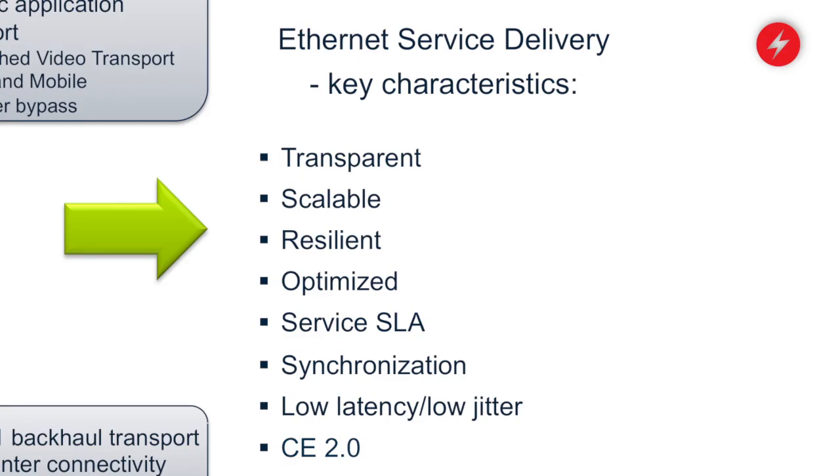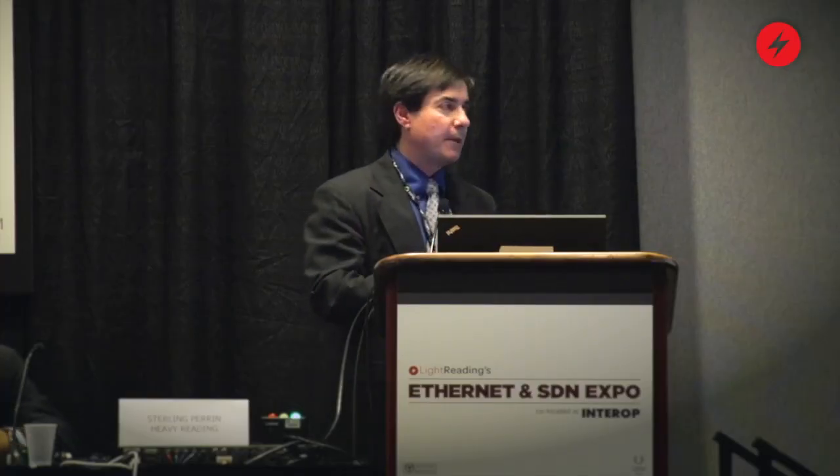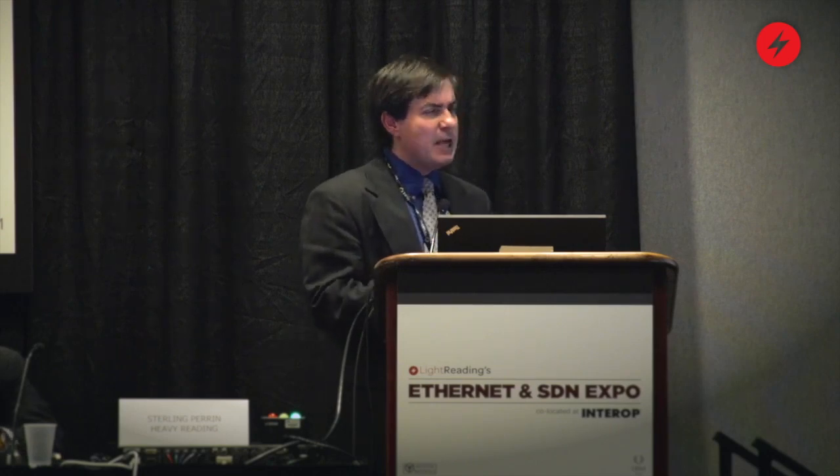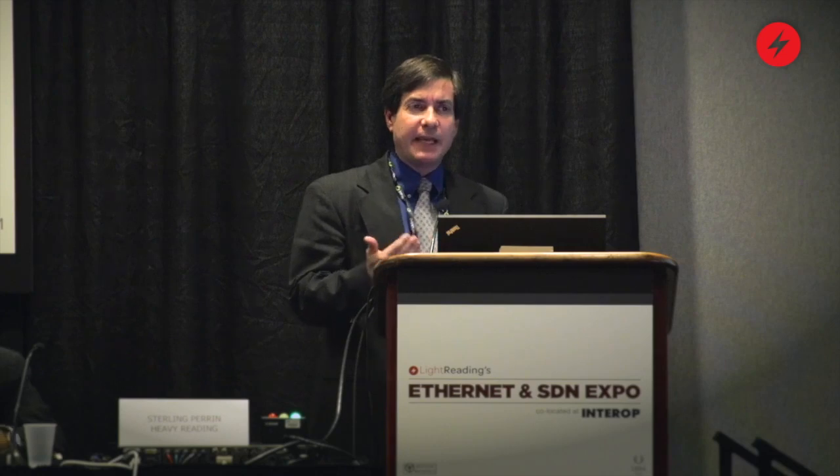I talked about the need to push fiber all the way to the customer premises and the fact that the capacity of services is actually increasing. Right now, if you look at services like wireless backhaul or business services, generally what you're trying to provide is a gig or below. The problem with pushing a packet optical system into that application is twofold. Number one, standard optics on packet optical systems are relatively expensive, especially tunable optics.